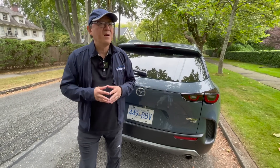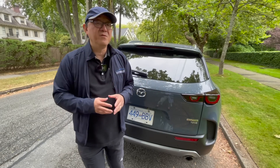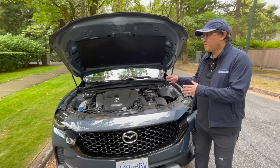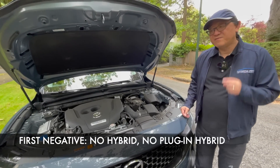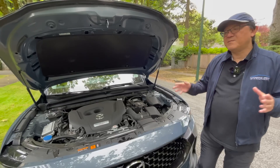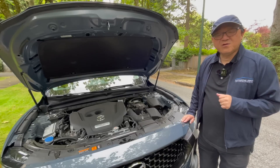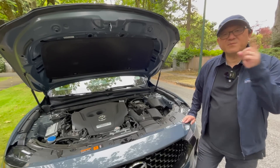So those are the seven things I love about the CX-50, but it is not a perfect car by any means. Let me tell you seven things I'm not too crazy about. The first is the powertrain options — not so much about the 2.5-liter turbocharged engine, which I love, but the fact that Mazda still has not offered a hybrid or plug-in hybrid for the CX-50. I do believe that is coming down the road, but the Corolla Cross, which is built in the same factory, is already offering a hybrid. It's taking too long from my perspective for Mazda to come up with something competitive in the hybrid world.